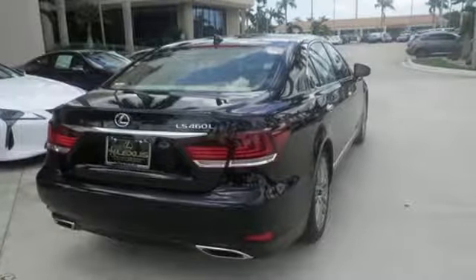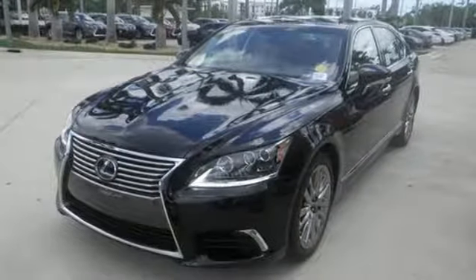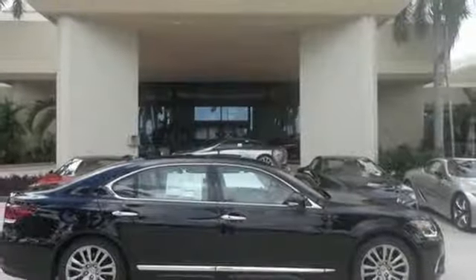Get behind the wheel and experience the pure adrenaline rush of a 4.6-liter V8 engine. With drive mode select, you're in charge of engine performance, fuel efficiency, and degree of road feel.